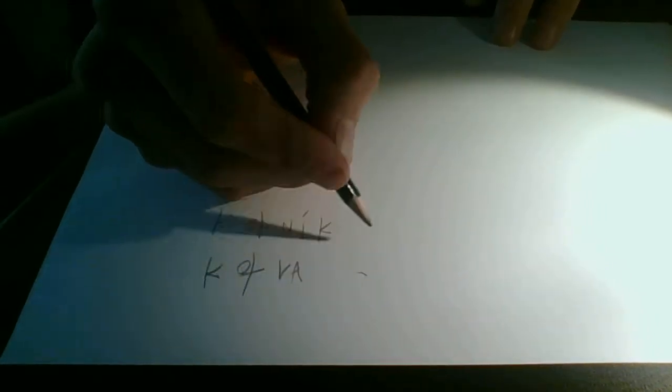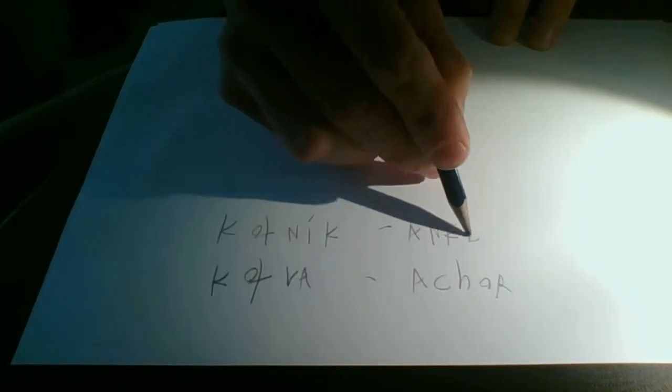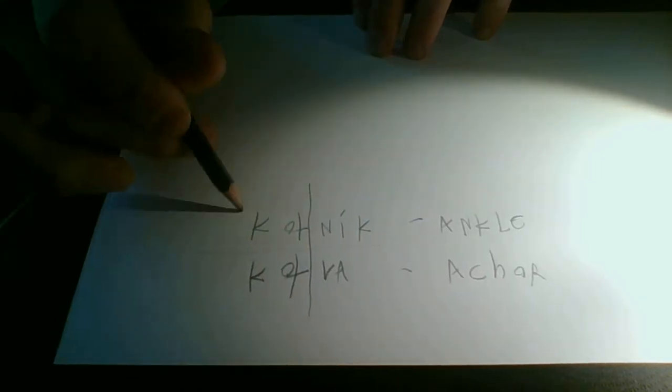Nobody would really put these words together in their minds or think that there was really anything similar about them. One of them means anchor, and the other means ankle. One thing we can see immediately is that they have the same beginning sound in Czech. But what really caught my attention was the fact that the beginnings in English are also the same - A-N-K. What is the probability that two seemingly unrelated words, ankle and anchor, would start with exactly the same sounds in English?